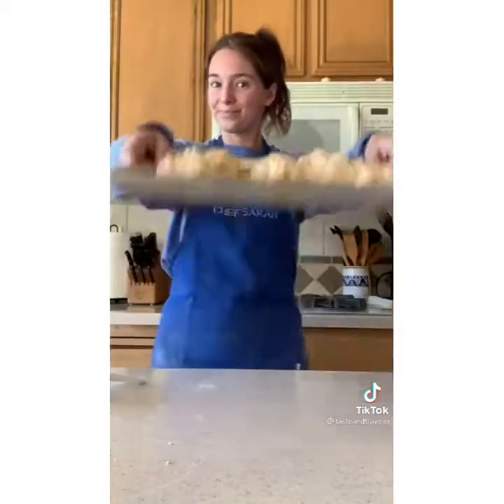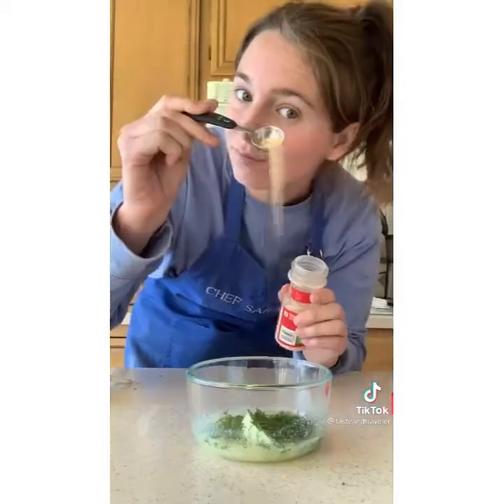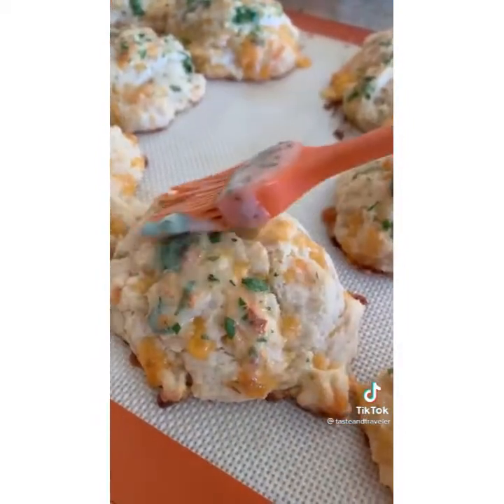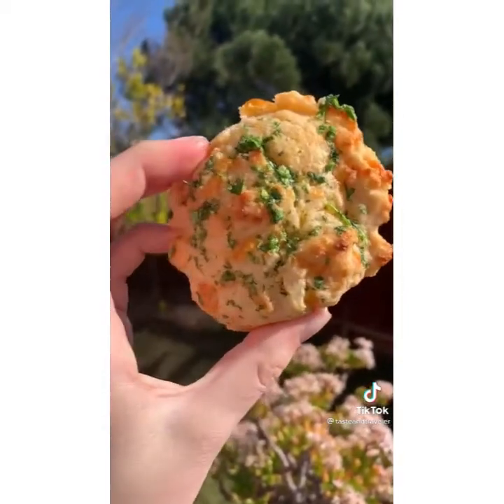Bake at 450 for 10 minutes until golden brown. Meanwhile, combine three tablespoons of melted butter, a tablespoon of freshly chopped parsley, and half a teaspoon of garlic powder. Mix it together, and once your biscuits are hot out of the oven, brush it right on top. They are crispy on the outside, soft and cheesy in the middle, and so flavorful. Now that is a delicious bite.